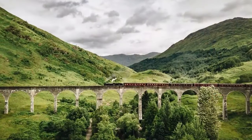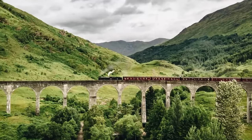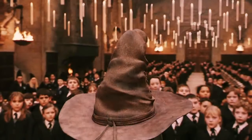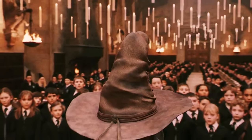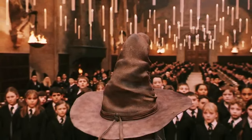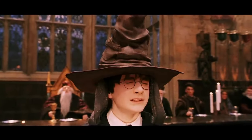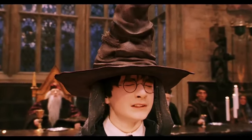The Hogwarts founders manually sorted students into their houses for many years. But when they realized they wouldn't be around forever, they needed a way to continue sorting students after their time. This prompted Godric Gryffindor to take his completely normal hat off of his head and suggest that, using their collective magic, they enchant the hat and turn it into a sentient being capable of sorting students. It was of utmost importance that the houses would continue to follow the beliefs from which they were based. The hat couldn't have come at a better time either, as the founders were beginning to have a falling out, with Slytherin eventually leaving the school altogether.